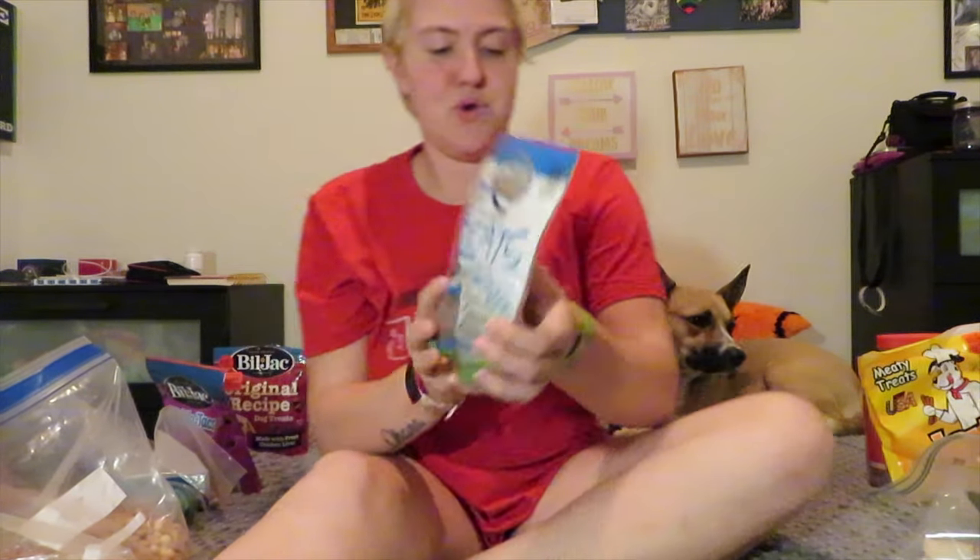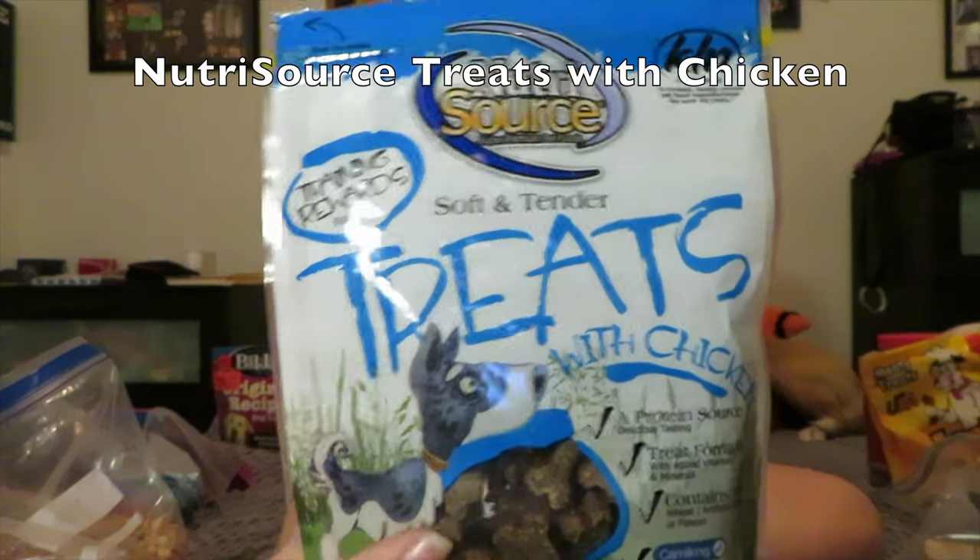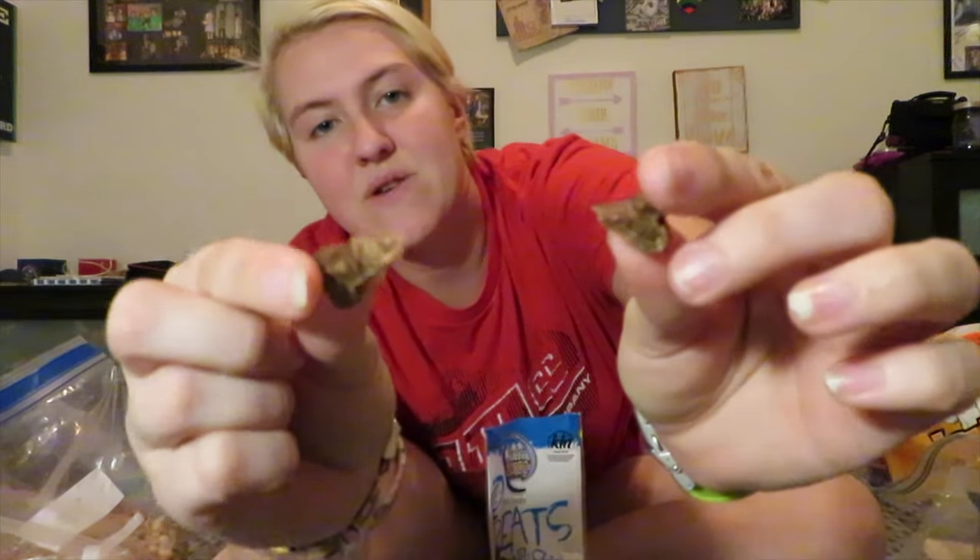I have these little guys that I actually picked up from TJ Maxx — they're these Nutrasource training treats and they are chicken flavored. They are really great but she's not super fond of them. They're kind of hard so they don't tear super easily — you can kind of tear them in half a little, but they don't always break evenly or break at all. They're rather big so I don't use these a whole lot, and since they don't really break apart easily enough for her to take quickly as a training treat, they're less ideal for that.